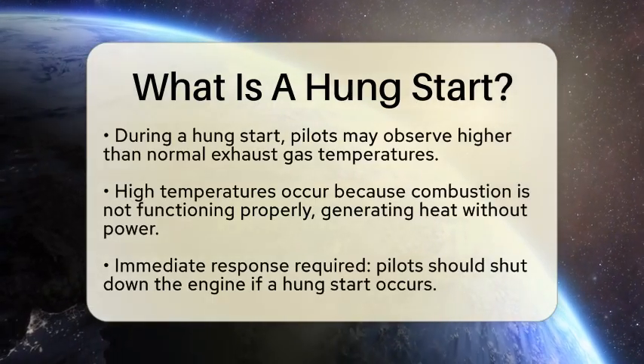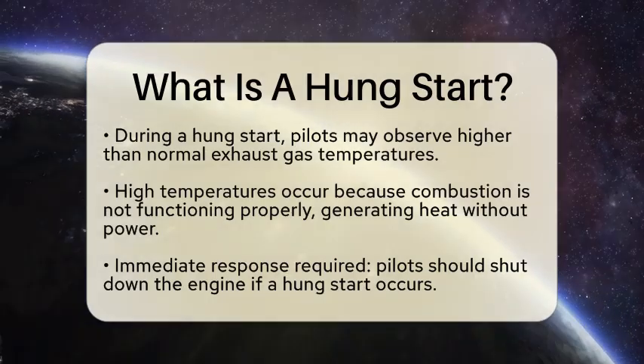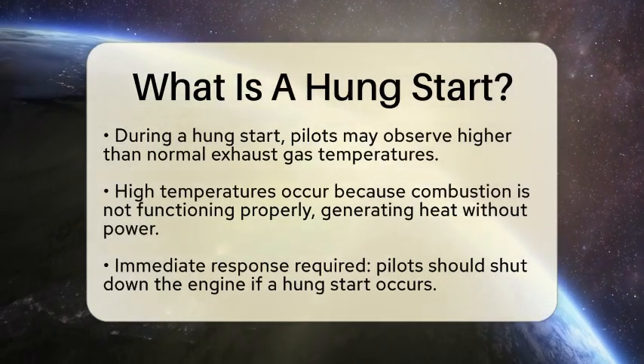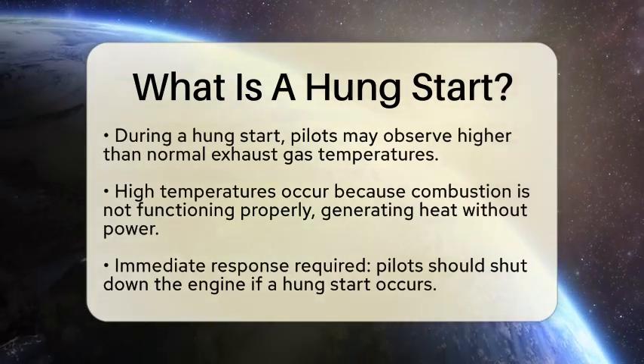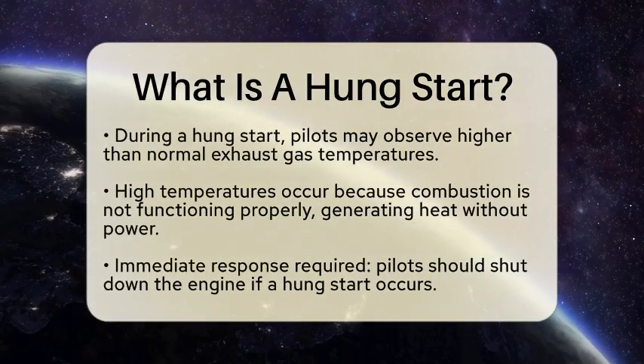During a hung start, pilots will notice that the engine's exhaust gas temperature may be higher than normal. This happens because the combustion process is not working as it should. The engine is producing heat, but it is not generating the power needed to transition from idle to flight mode.